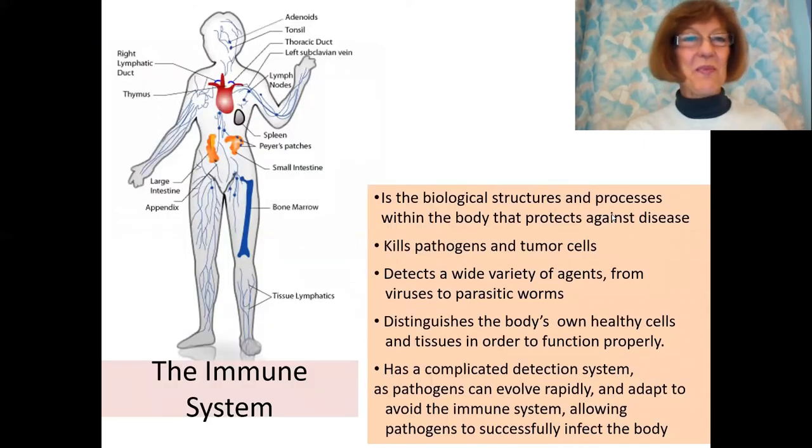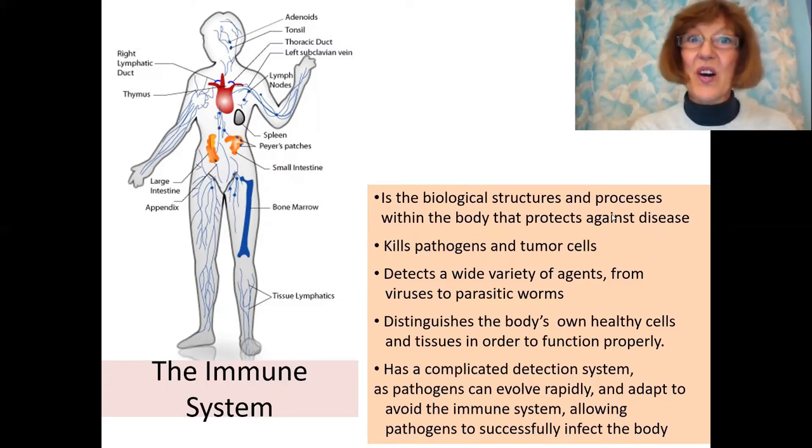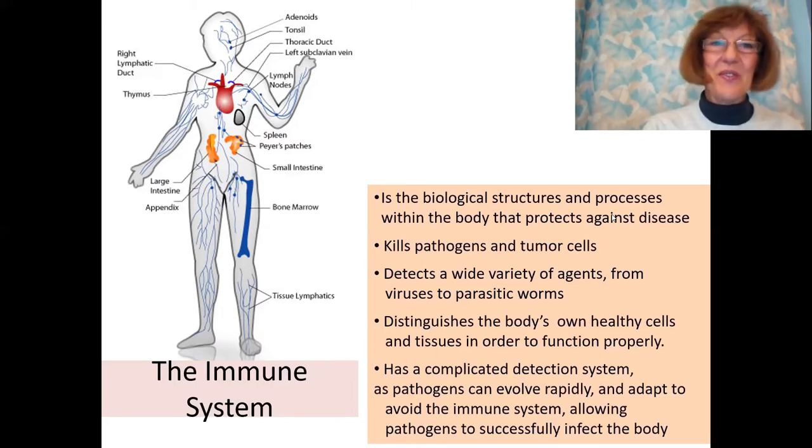Here again you have the picture of where all these parts of the immune system can be found. The lymphatic system is amazing. All those biological structures and processes protect the body — it kills pathogens and detects a wide variety of agents from viruses to parasitic worms. It distinguishes the body's own healthy cells and tissues in order to function properly. The immune system has a very complicated detection system to find pathogens and to evolve rapidly, not allowing these pathogens to infect the body.